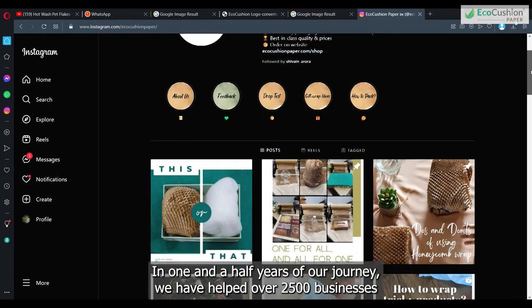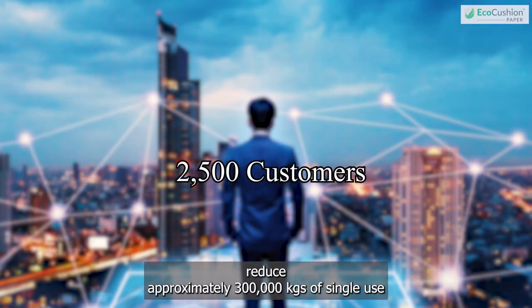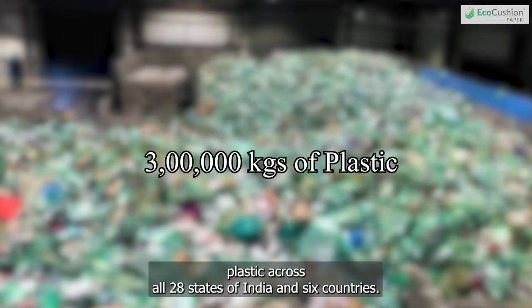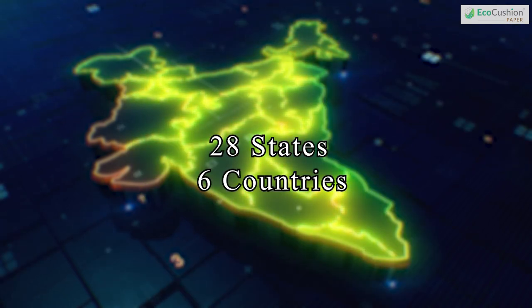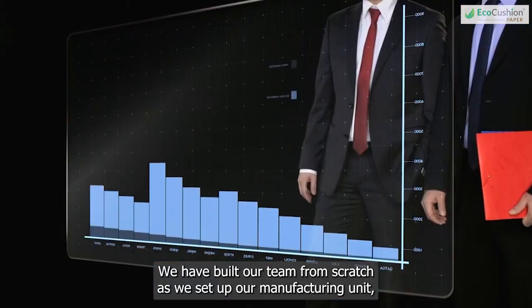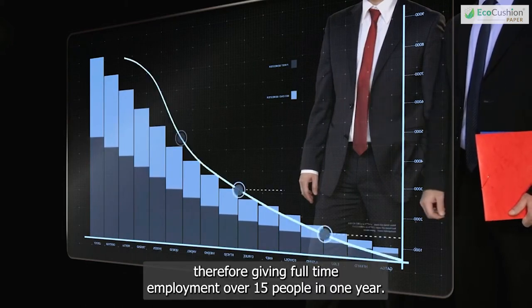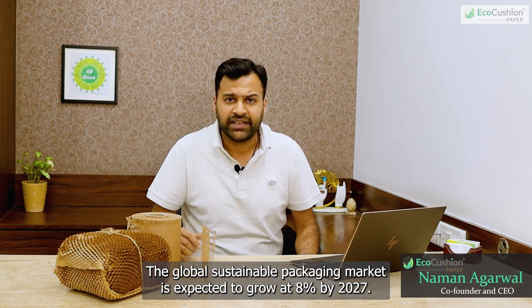In one and a half years of our journey, we have helped over 2,500 businesses reduce approximately 300,000 kgs of single-use plastic across all 28 states of India and six countries. We have built our team from scratch as we set up our manufacturing unit, giving full-time employment to over 15 people in one year.